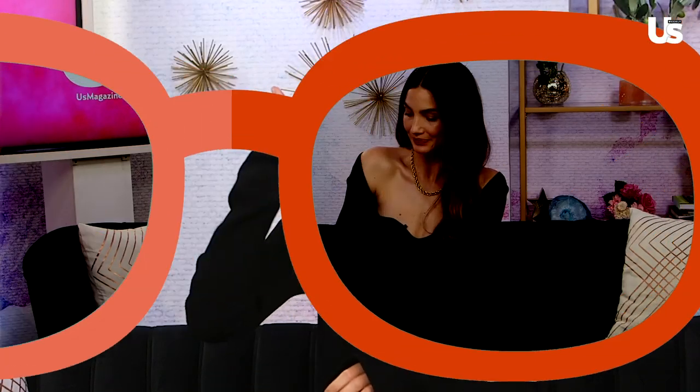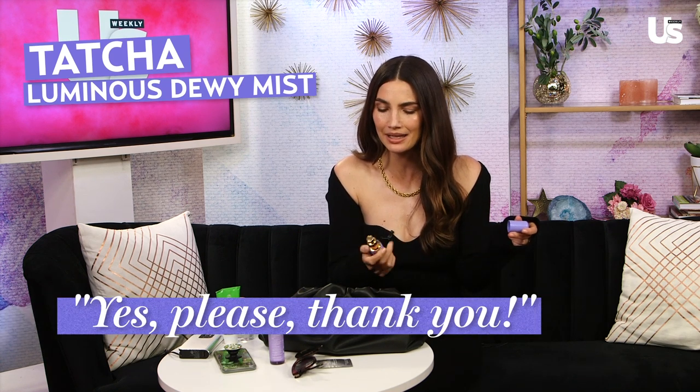I love a face spray — this is Tatcha Luminous Dewy Skin Mist. People might be afraid of mist when they have makeup on, but it's actually really nice to reset your face and make you look fresh again. If I'm doing a photo shoot, after lunch we'll do a little mist on the face so it looks fresh.